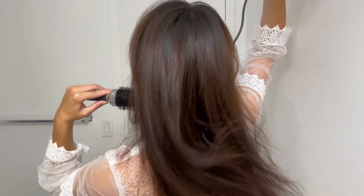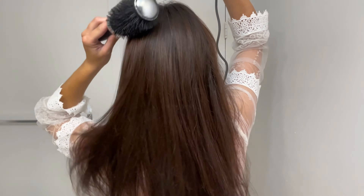One standout feature of this hair dryer is its ability to release up to 200 million negative ions during use. These ions lock moisture into each strand, reducing static and making hair healthier and shinier.